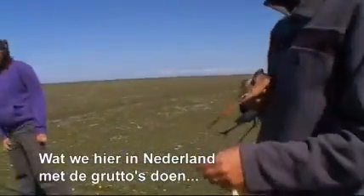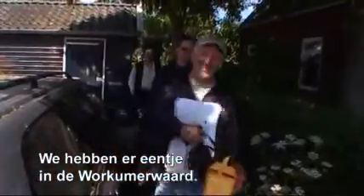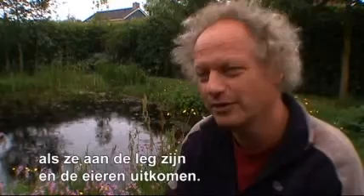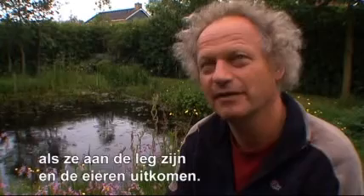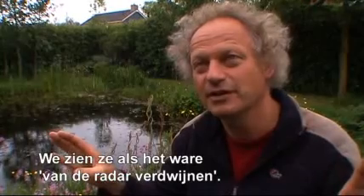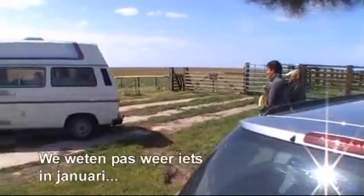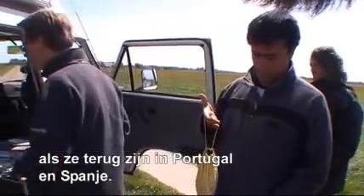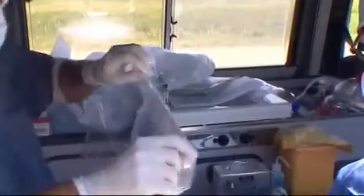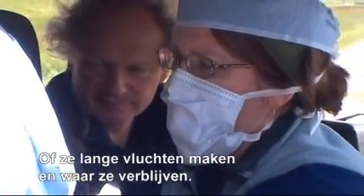This black-tailed godwit work we're doing here in the Netherlands involves the smallest transmitters, and we know that the birds are missing — missing from the radar. We don't have information about where they go, but the first time we know their location again is in January, when they're in Portugal and Spain. We know how many birds there should be in Europe, but we don't know how many are outside, and finding that out is very important.